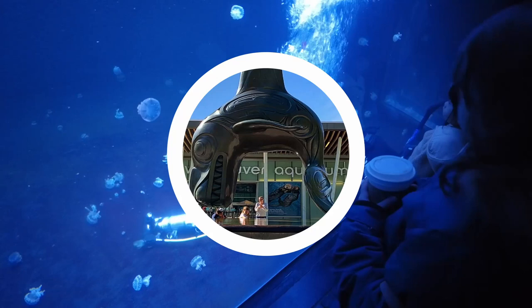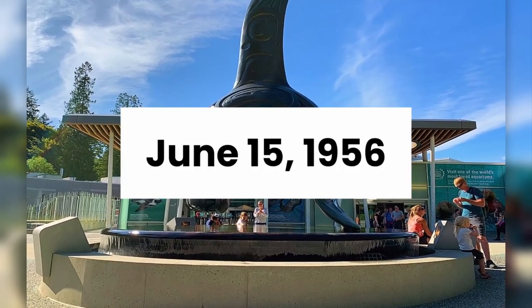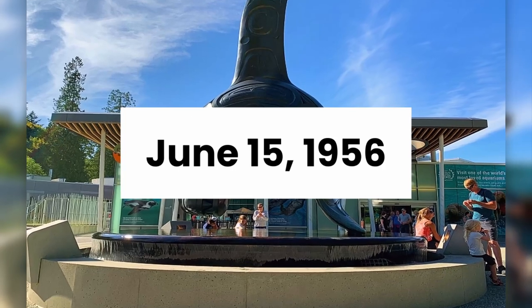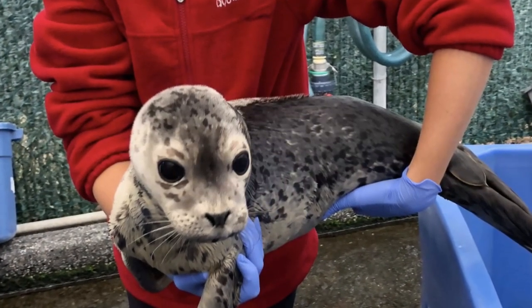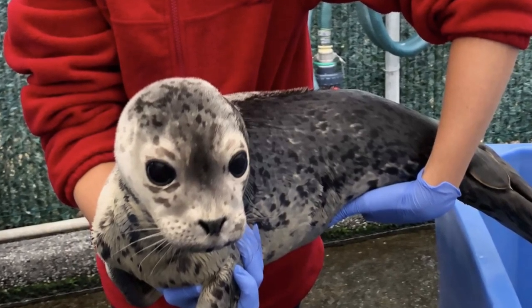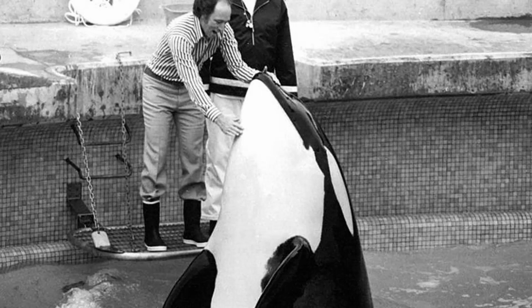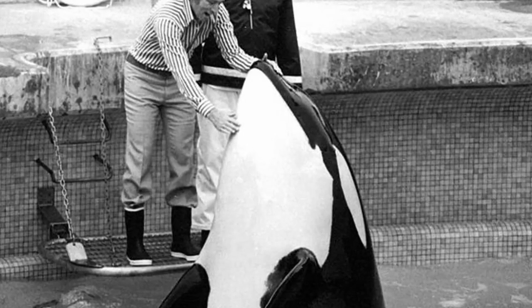The Vancouver Aquarium opened on June 15, 1956, and was Canada's first and largest aquarium. In addition to being a major tourist attraction, it was also a center for marine research and conservation. For many years the popular orca show drew in tons of visitors, but was later cancelled in 2001.